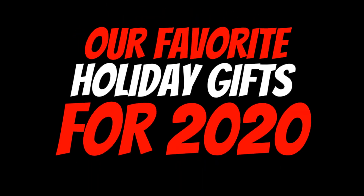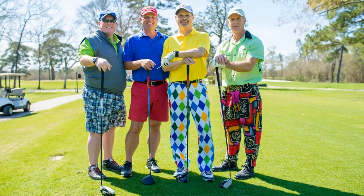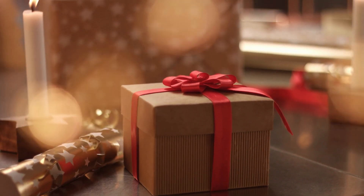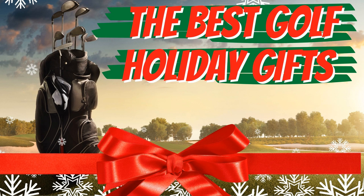If you have ever purchased a gift for that golfer in your life, you've probably spent money on something they already have, won't use, or is not their style. So today we are going to be providing some great ideas for the golfer in your life. You won't find golf balls, golf shirts, or a new wedge on this list. Here are our favorite golf holiday gift ideas for 2020.